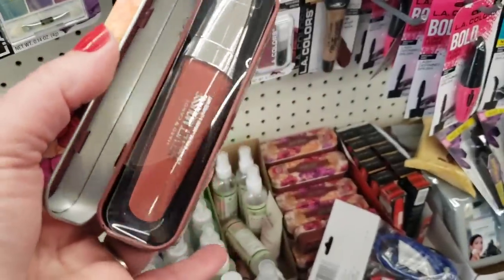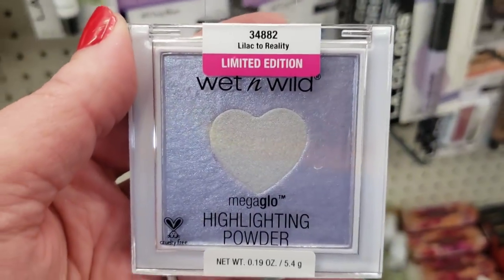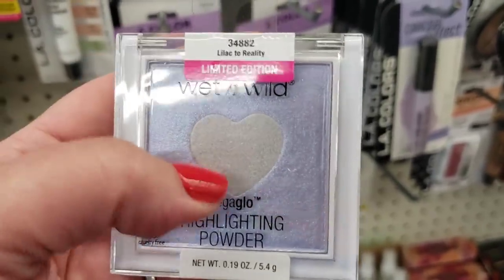There's a ton of this velvet mousse lip tin — it's really pretty. The color inside is a pinkish mauve brown, very pretty color, and its name is Heather. There's also this limited edition 'Lilac to Reality' highlighting powder — there's only one in the store, so it is truly limited edition.